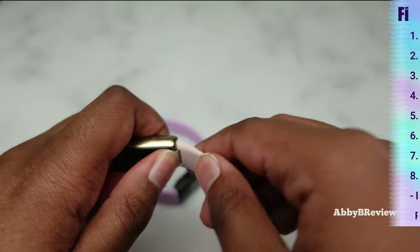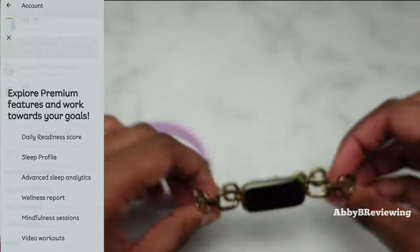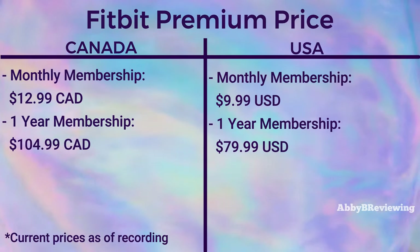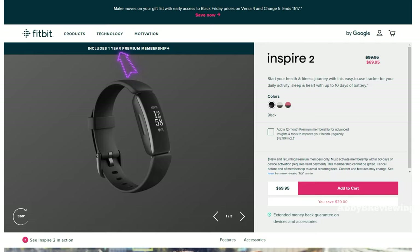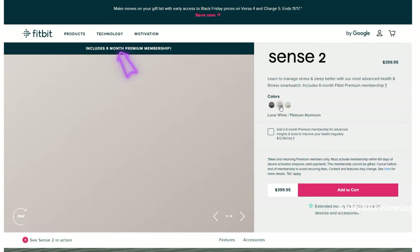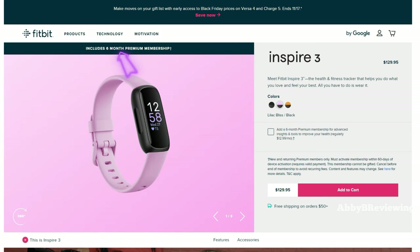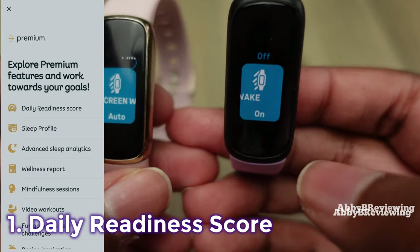Fitbit Premium has eight different features that we do not have on the standard version, and I'm going to show you all of them. Fitbit Premium is a paid membership and depending on where you live the prices differ — I've thrown the current prices on screen for Canada and the United States. When you buy a majority of Fitbit activity trackers or fitness smartwatches, like the Fitbit Inspire 3 or the Fitbit Luxe, they do come with Fitbit Premium free trials.